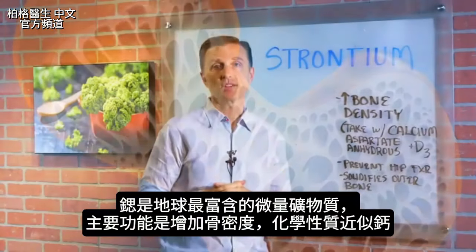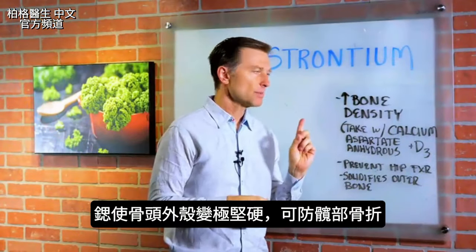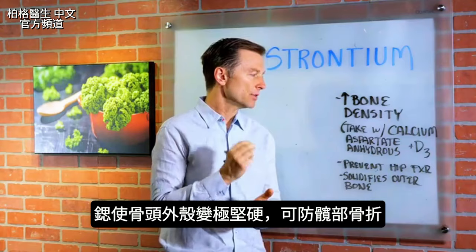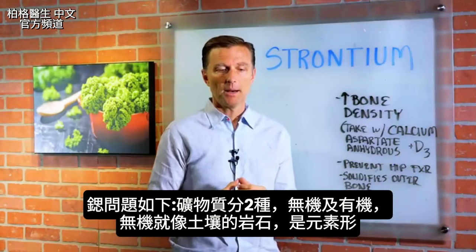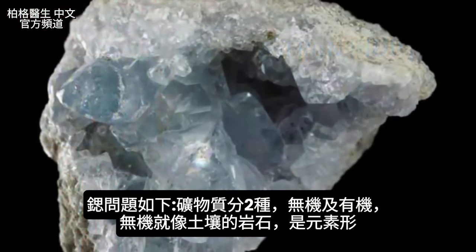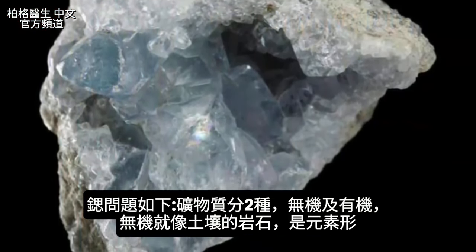Its chemistry is very similar to calcium, but this trace mineral is really good to make the outer shell of the bone very, very rigid and hard, and also to help prevent hip fractures. So here's the big issue with this trace mineral. Minerals come in two forms: inorganic and organic.